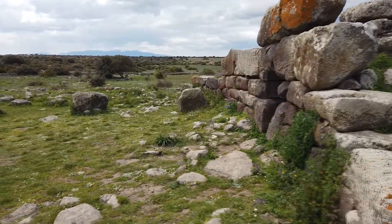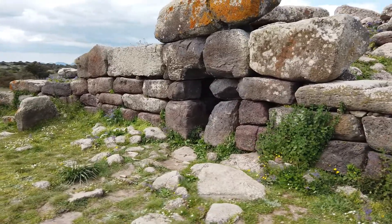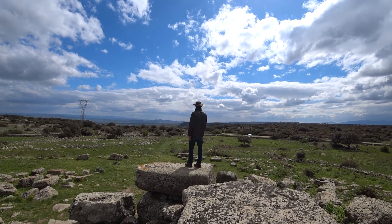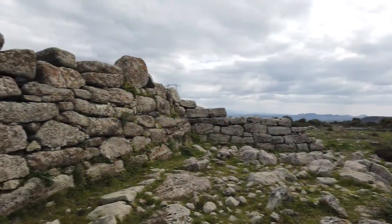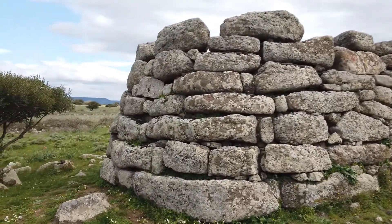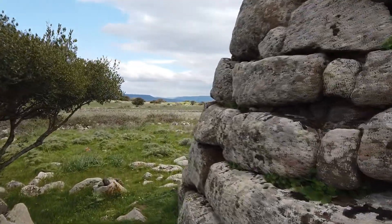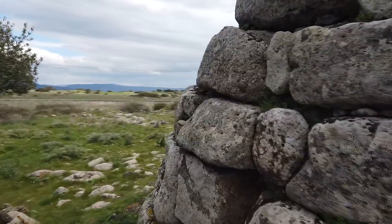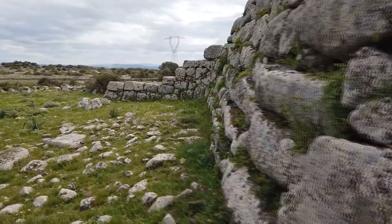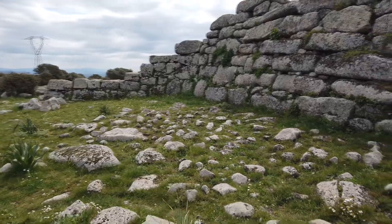The front wall is also slightly curved. Again, we encounter really large boulders, and around the tomb there are many fallen boulders. The overall height is about 4 meters. The outer masonry of the room is also made of large boulders and is very well preserved.